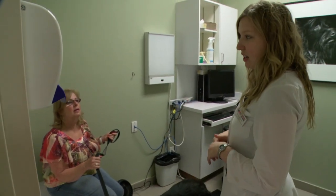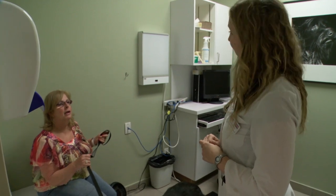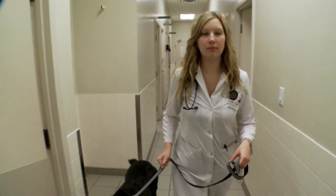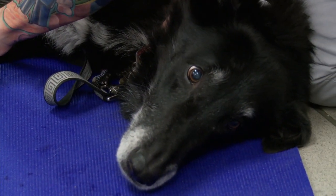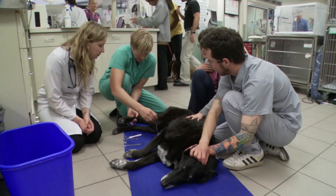If it's OK with you, what I'm going to do is take Sylvester to the back with me, and Dr. James and I are going to examine him back there. Dr. James takes a closer look at Sylvester to help figure out what is causing his walking issue.